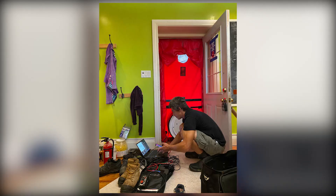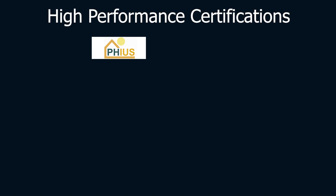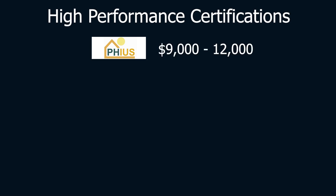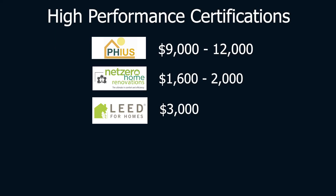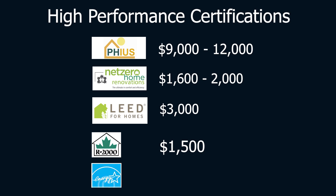If you want any sort of certification, there's a cost associated. I always recommend bringing on an energy advisor — they bring valuable information and need to work through the integrated design process. Certifications include Passive House at $9,000 to $12,000, Net Zero Energy at $1,600 to $2,000, LEED for Homes around $3,000, R2000 around $1,500, Energy Star around $1,200, and an EnerGuide rating around $950.